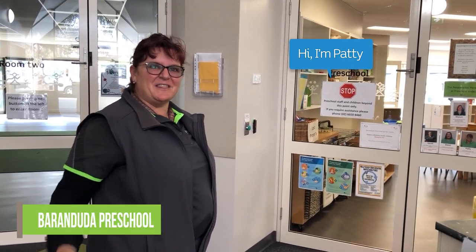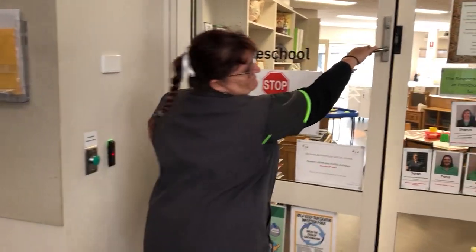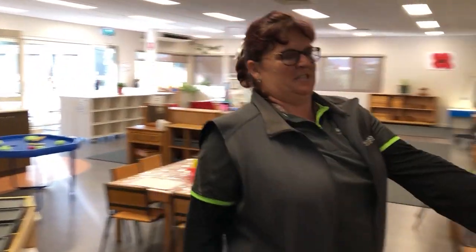I'm Hattie from Burundu Preschool. This is where you come into our community centre — just join us and come on through. I'm one of the educators here. When you come into the room, we ask you to wash your hands.